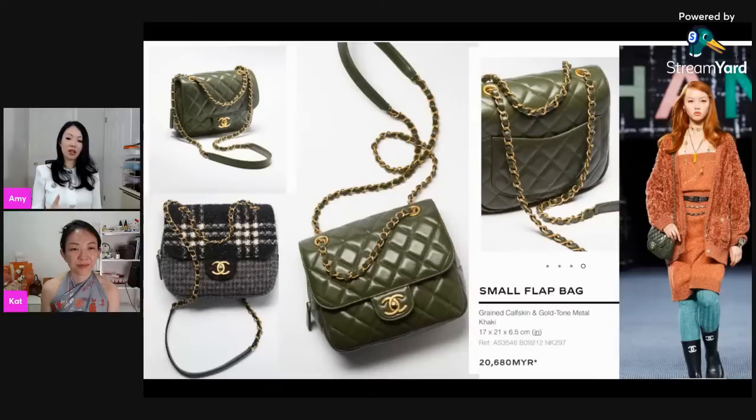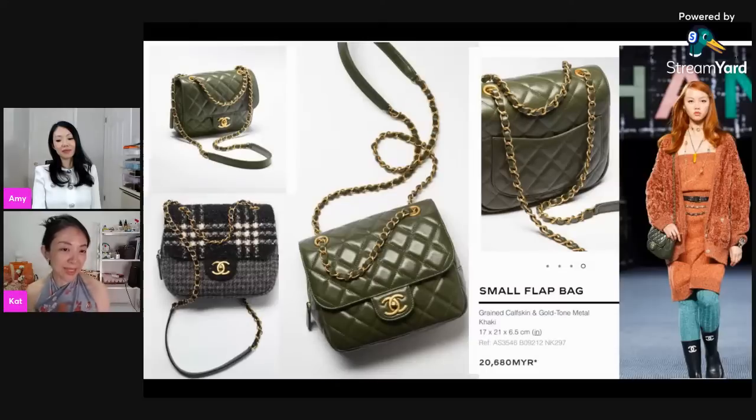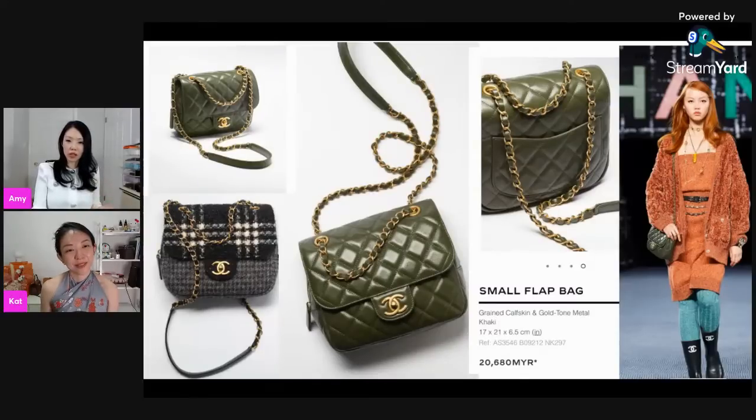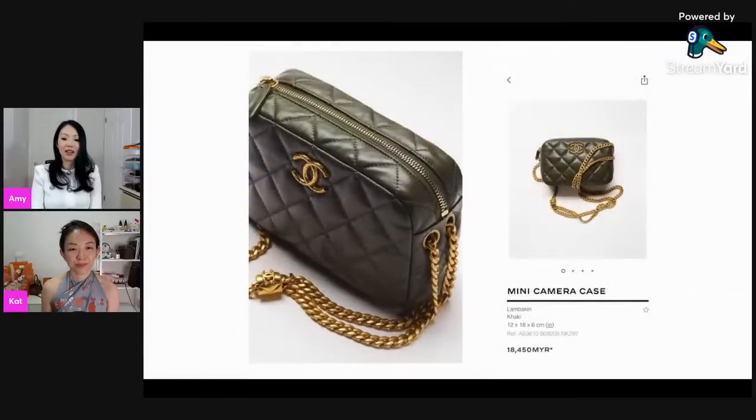Green is definitely the 'in' color right now, similar to last season. If you're a fan of these green shades, now is the time to get them because once they exhaust the colors you won't see them for a while. What's great about this season's greens is that they are very neutral — khaki is definitely neutral, and even that olive green looks stunning. They're not a really bright or emerald green that might be too intense for some people.